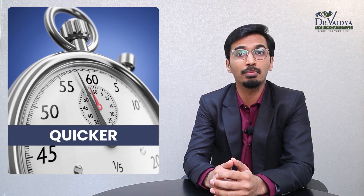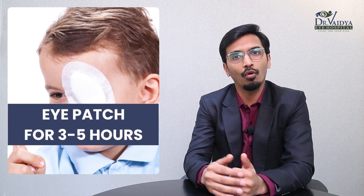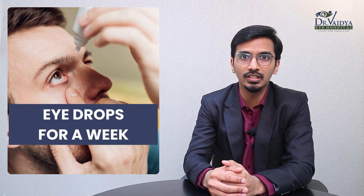After the procedure, the eye is preferably patched with an eye pad for about 3 to 5 hours, following which topical antibiotic eye drops are prescribed for about a week.